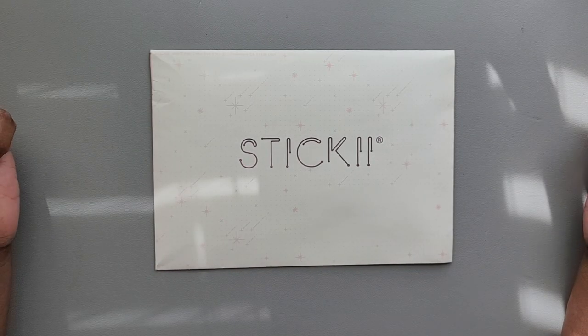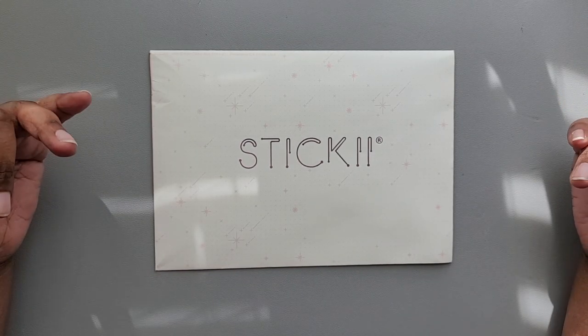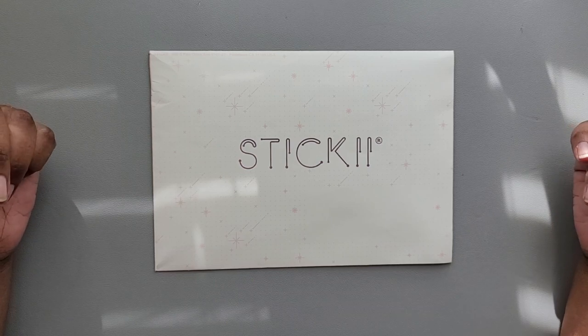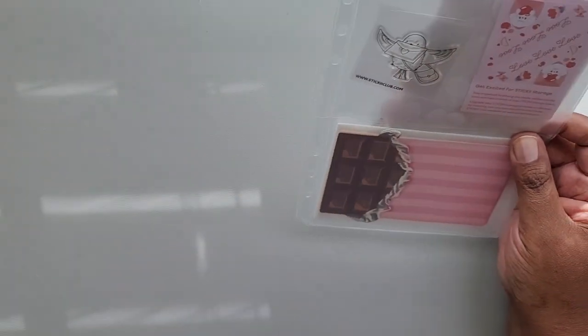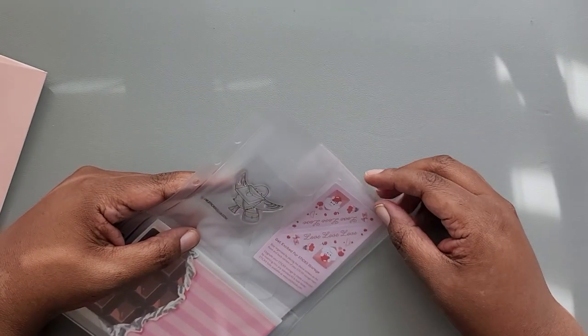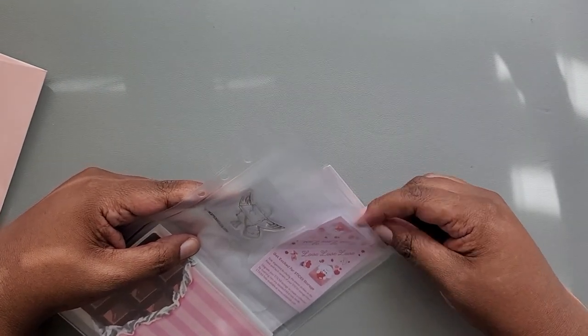Hey everyone, it's Danielle and welcome back to Rosetta Vera. Today I'm bringing you January's cute pack for Sticky Club. The theme for January is love, love, love.